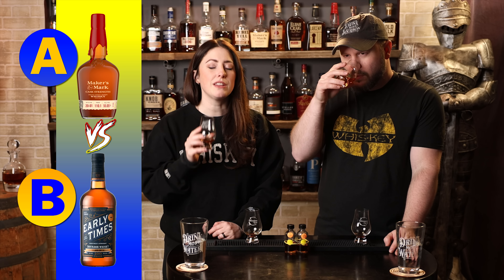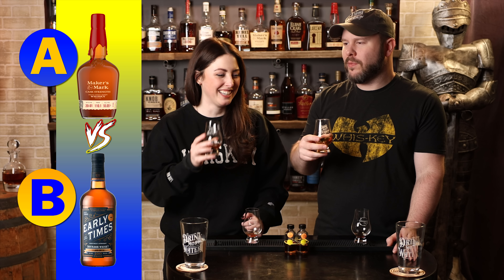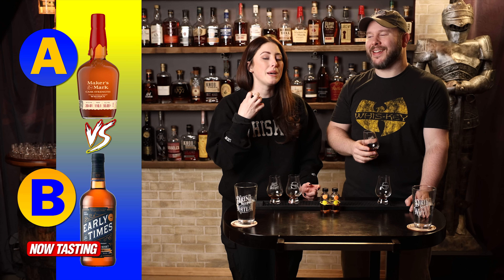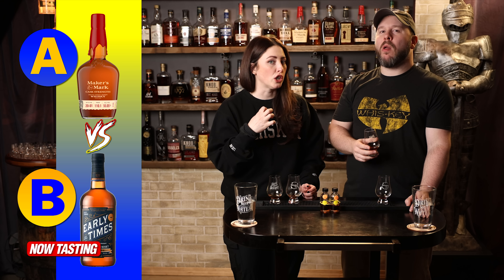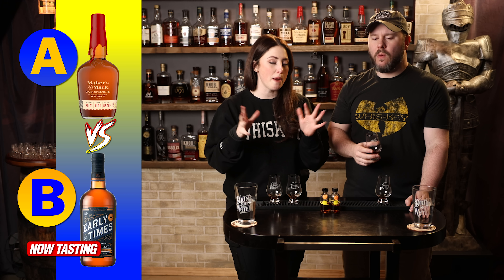Bourbon B. The nose on this one is way more up my alley — it's a fruitier nose. I think this smells like a cake or breakfast bread, almost like fruit cocktail cake. A little frosty, but I'm kind of into it. It has dark barrel sugars also, and I like that. Very coating — like when you have fruits in cakes and it gets all jammy and mushy.